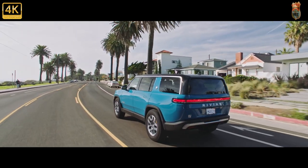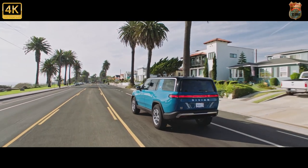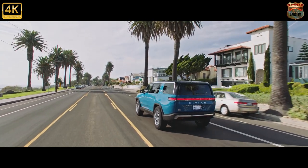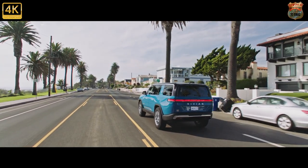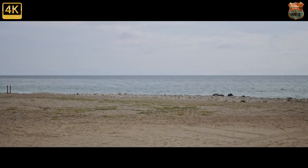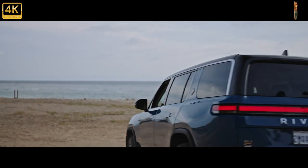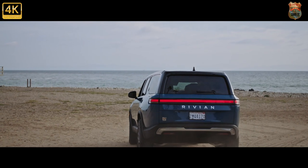The 2022 Rivian R1S will be available with three battery sizes: 105, 135, or 180 kilowatt-hours. Like the R1T, the R1S has an electric motor at each wheel. Depending on the battery size you pick, the R1S has up to about 800 horsepower and 900 pound-feet of torque.